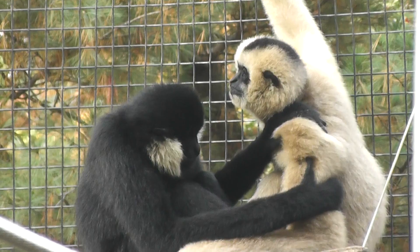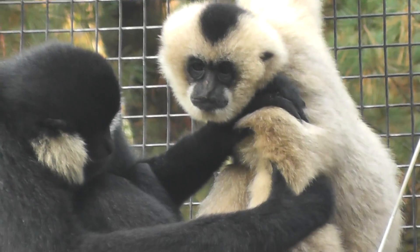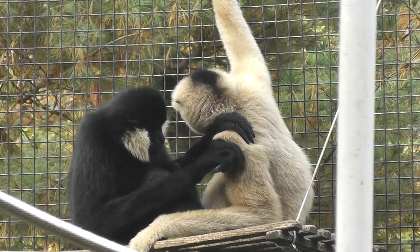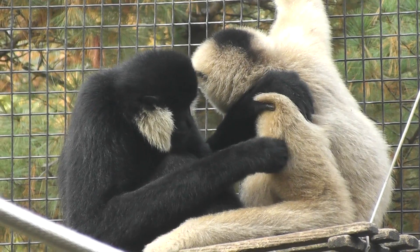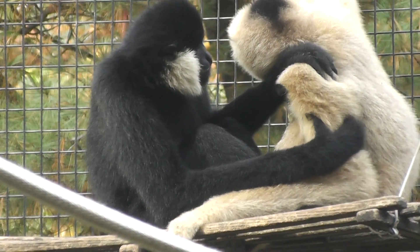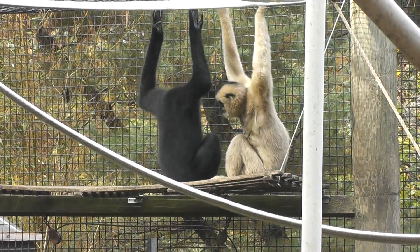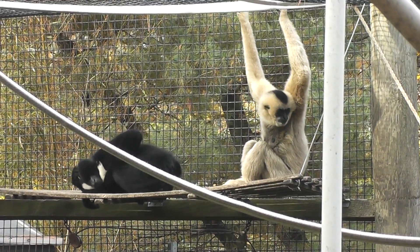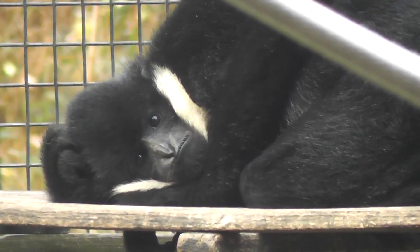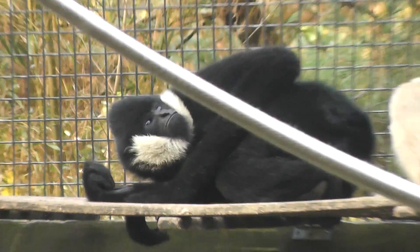Alright, hold on. Now he's being very thorough. It's good. Look at it, look at it in there. He's picking it up. That's interesting behavior.